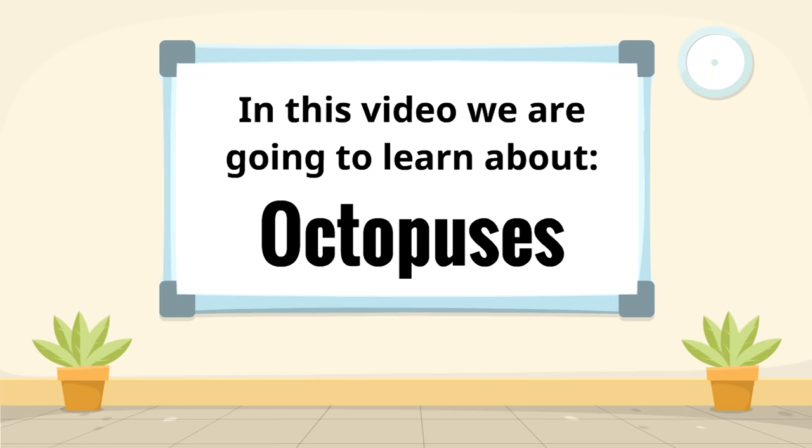In this video, we are going to learn about some of the most fascinating creatures of the sea — octopuses. Special thanks to Aiden for this video suggestion.